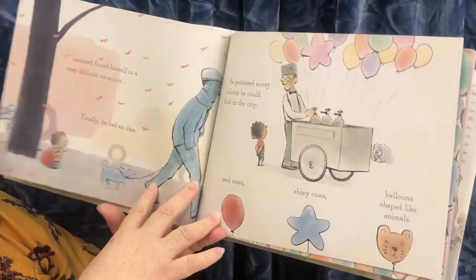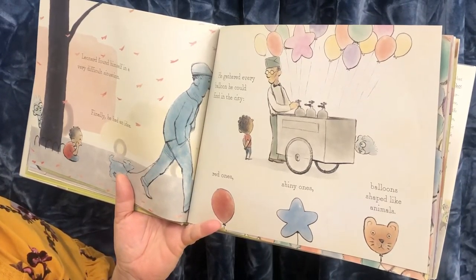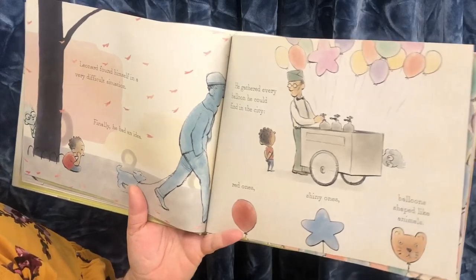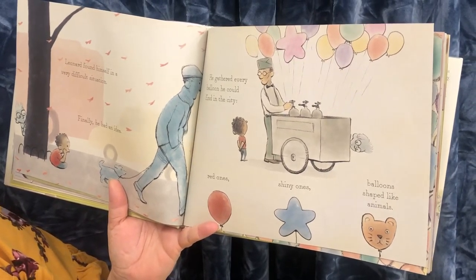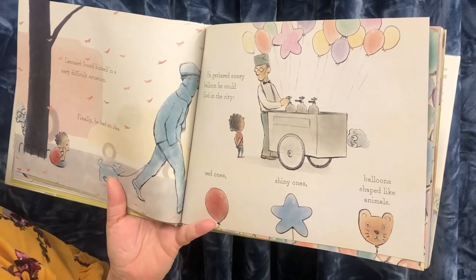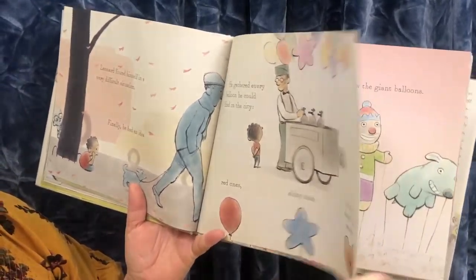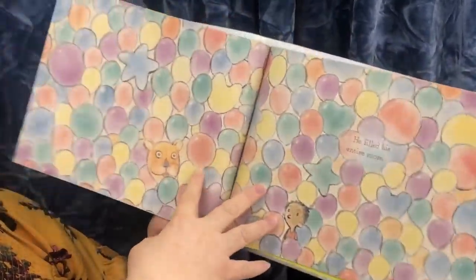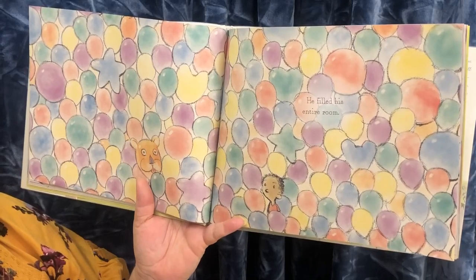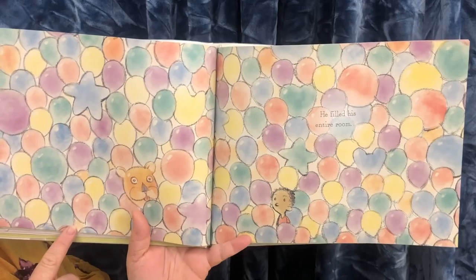Leonard found himself in a very difficult situation. Finally, he had an idea. He gathered every balloon he could find in the city — red ones, shiny ones, balloons shaped like animals. He filled his entire room. That's a lot of balloons.